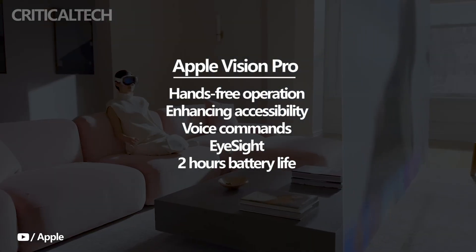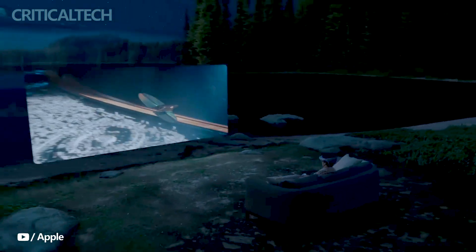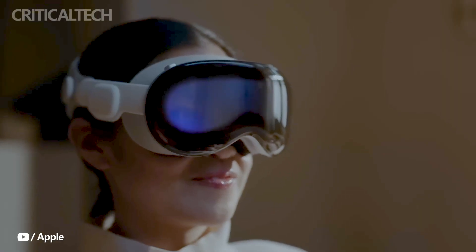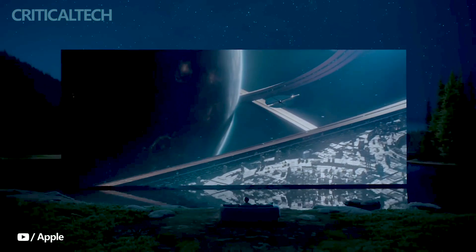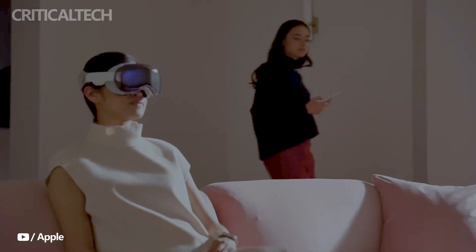The Apple Vision Pro offers a battery life of approximately 2 hours when connected to a high-performance portable battery pack, ensuring extended use throughout the day. The Vision OS interface supports a 3D layout, allowing apps to be viewed side-by-side at any scale, enabling multitasking and efficient app management.